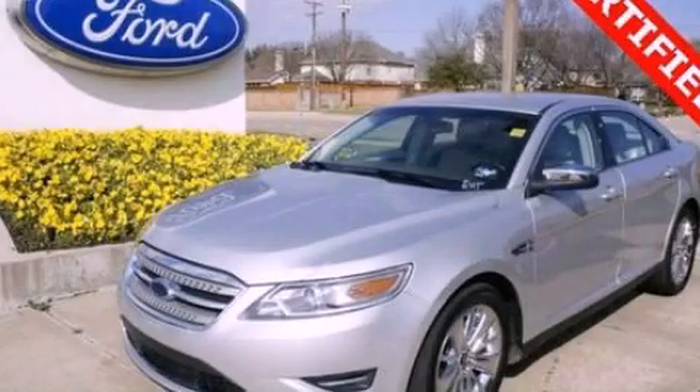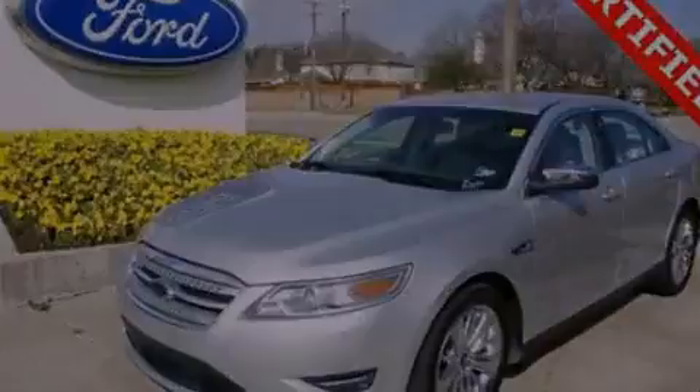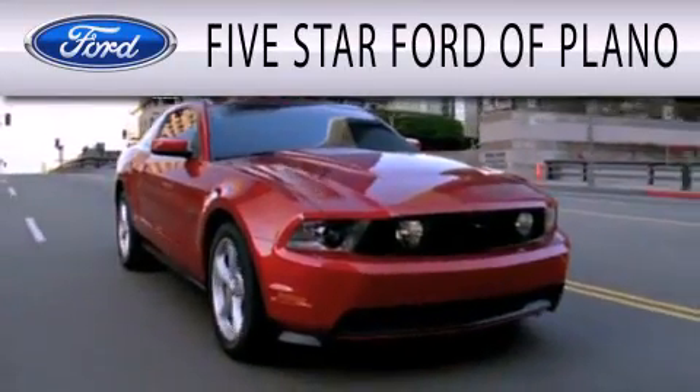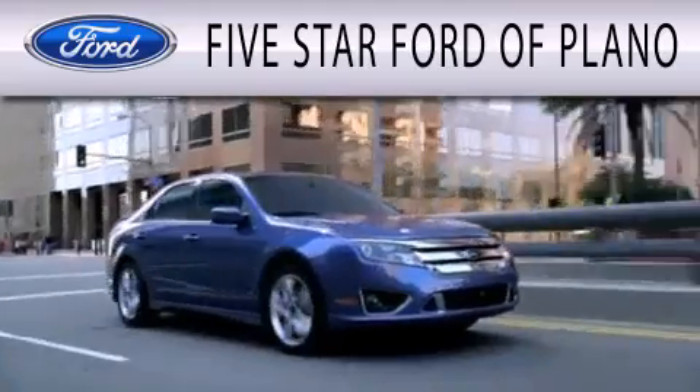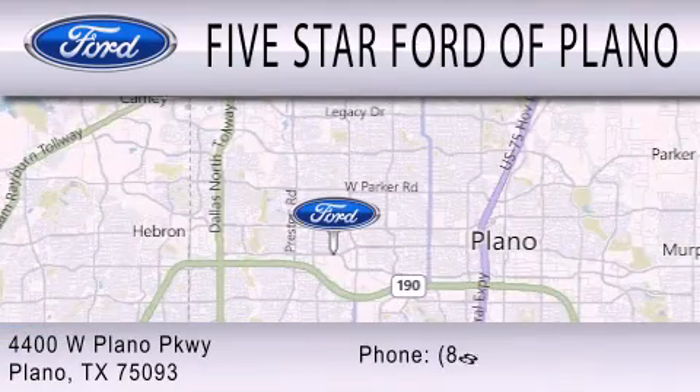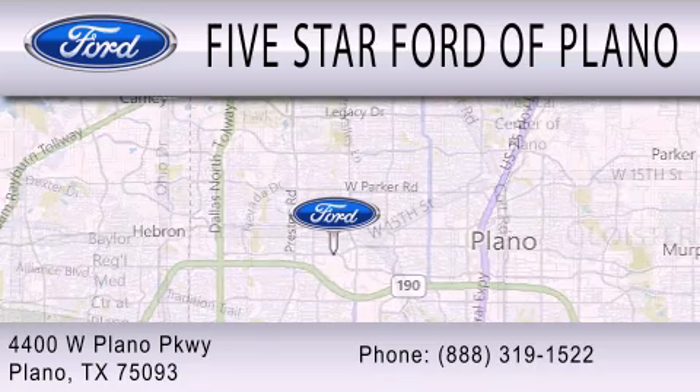Please call us today for more information on this great vehicle. Five Star Ford of Plano is dedicated to doing everything possible to ensure that the experience you have selecting your next vehicle is as pleasant as possible. We are located at 4400 West Plano Parkway in Plano.